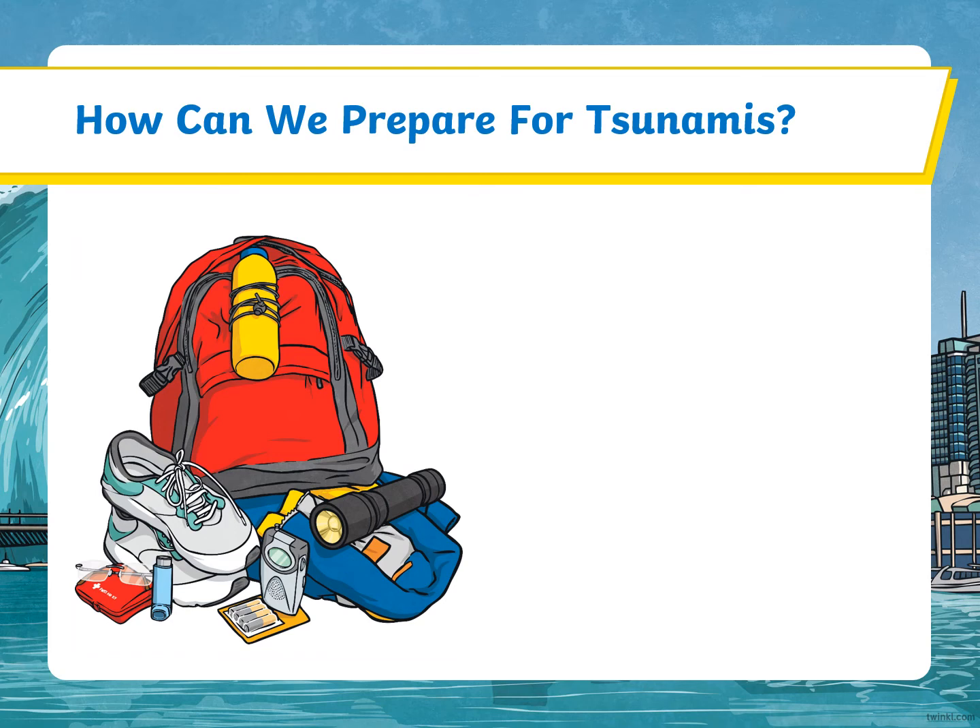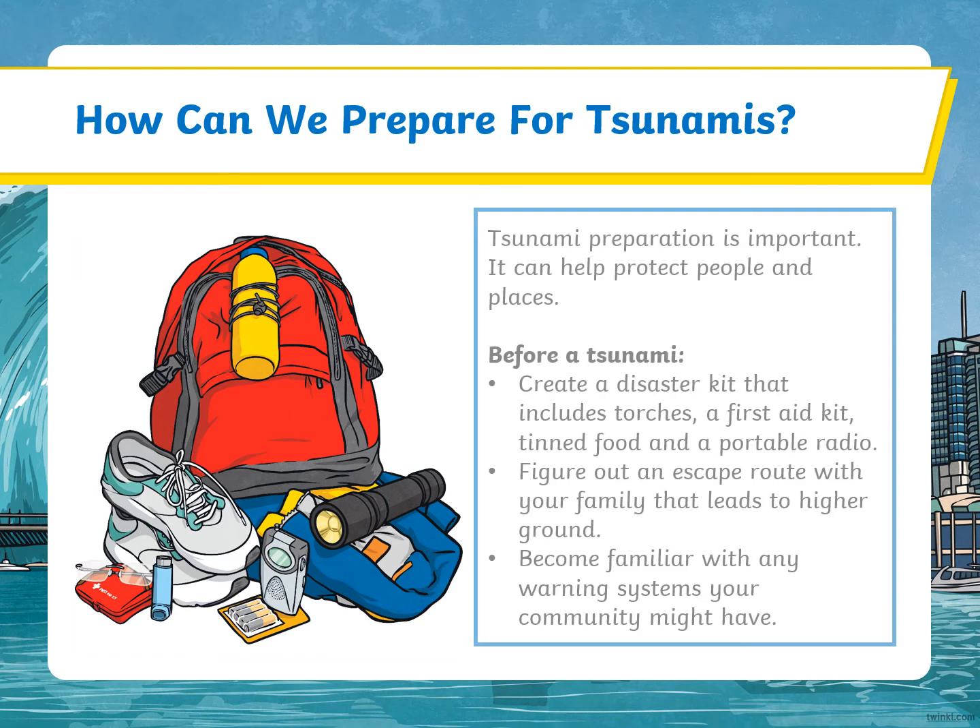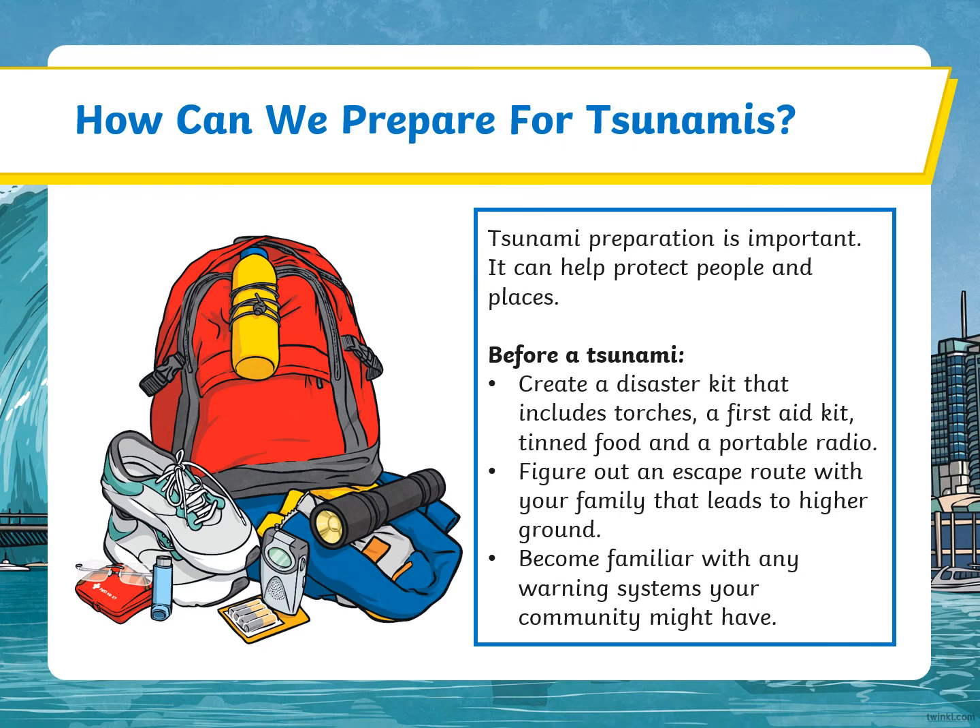How can we prepare for tsunamis? Tsunami preparation is important — it can help protect people and places. Before a tsunami, create a disaster kit that includes torches, a first aid kit, tinned food, and a portable radio. Figure out an escape route with your family that leads to higher ground, and become familiar with any warning systems your community might have.